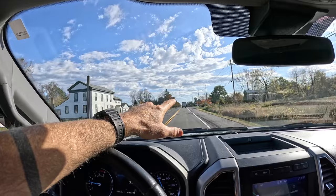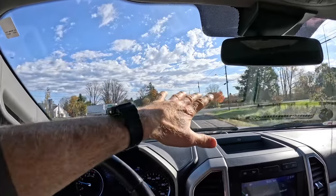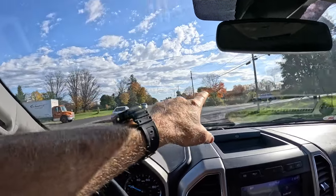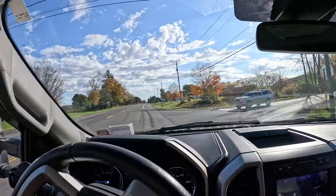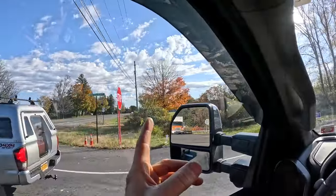Basically this guy bought a business — it's a new business starting up — and he wants to be able to see it from the road. That tree and those bushes are just kind of in the way, like a line-of-sight clearance type thing.